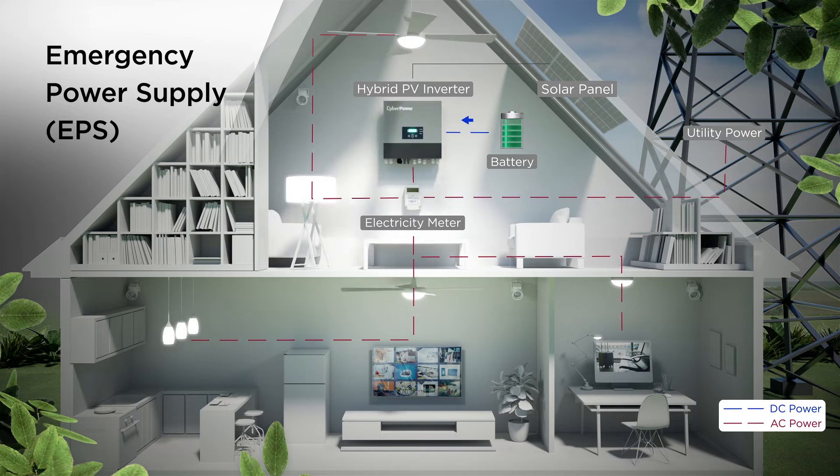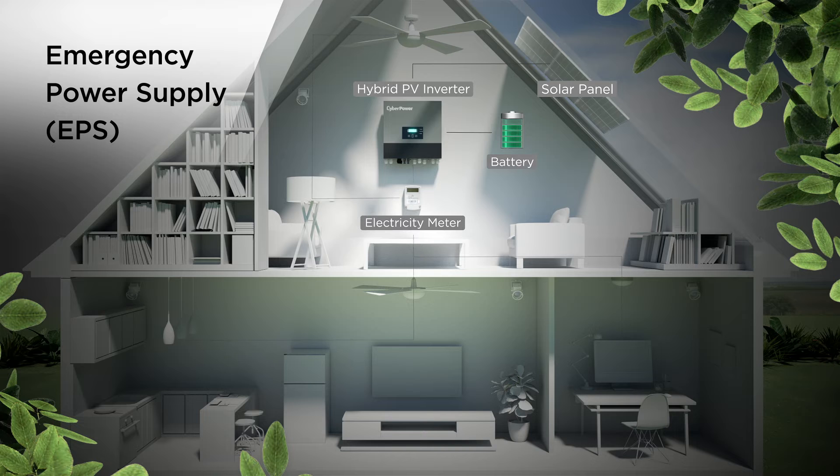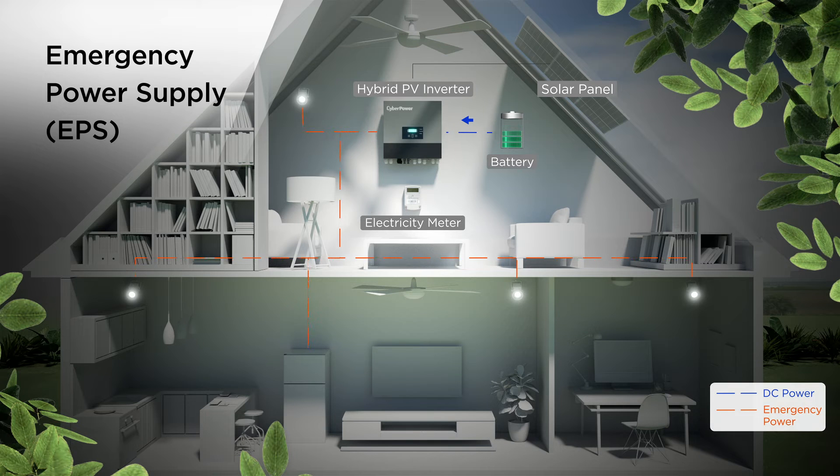In the event of utility failures, the product can automatically switch over to backup mode using solar or pre-stored battery power as emergency power supply, ensuring a stable power output to keep critical electronic equipment operating in brownout or dropout.